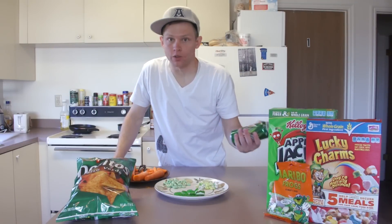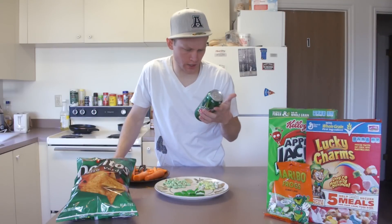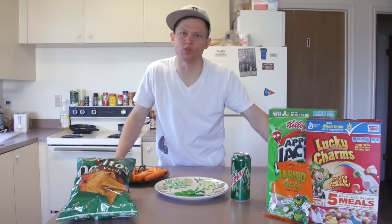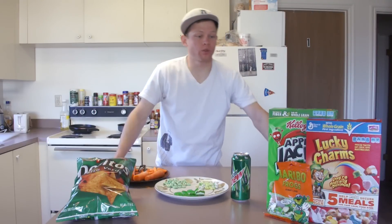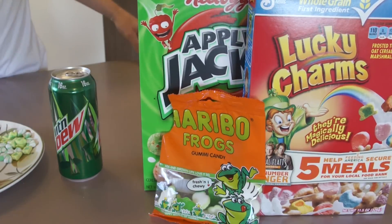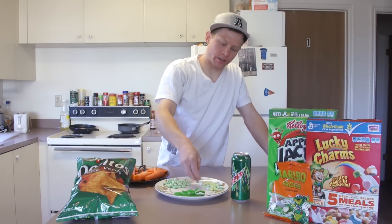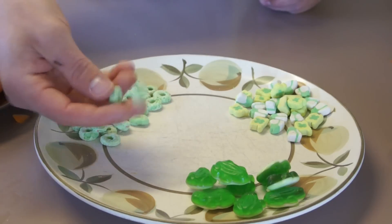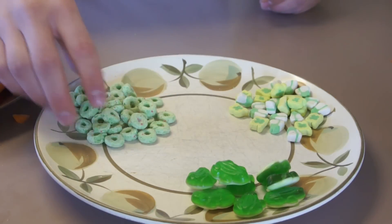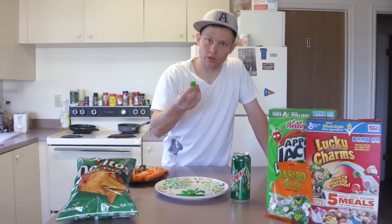A lot of people don't realize that Mountain Dew is actually a very healthy drink for you. Something like this 16-ounce Mountain Dew has just as many nutrients as a bowl of spinach. A lot of people prefer cereal — like myself, I'm a cereal guy. So what I do is get things like Apple Jacks and Lucky Charms and pour them in a bowl. And as you can see here, all you have to do is pick out the green foods inside of these cereals and throw the rest away.